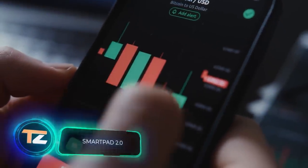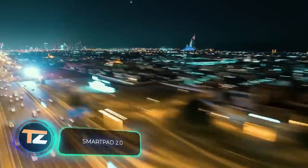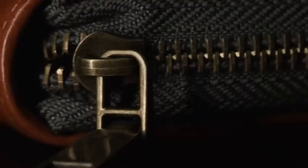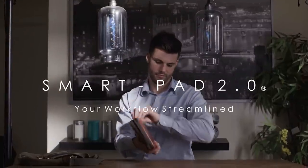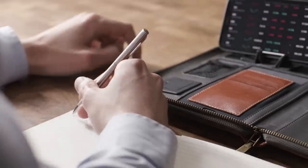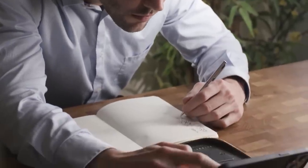Smart Pad 2.0 — when you have to work on the run in the most unexpected places, it can be difficult to maintain your productivity. But Smart Pad 2.0 can help you with that. This is a compact, portable workstation with all the tools you need to work.